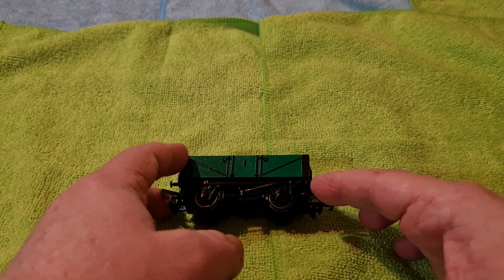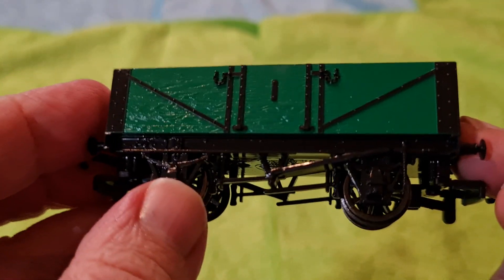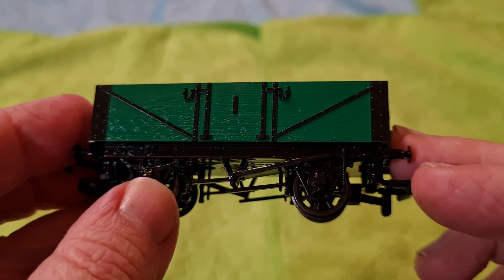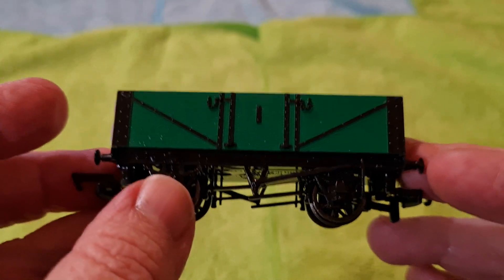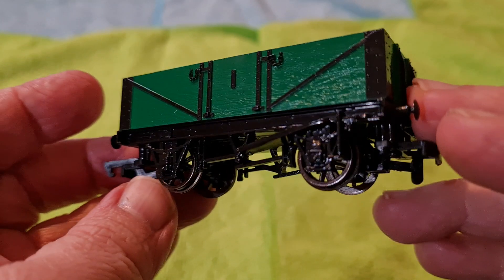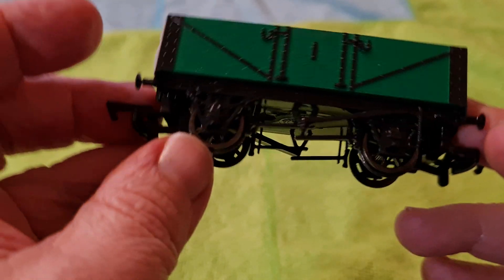So here we go, let's have a look shall we. There you go — there's this side. He's a seven-plank wagon actually, if you want the technical term. There you go, there's this side — I'm getting to the light so you can see it.